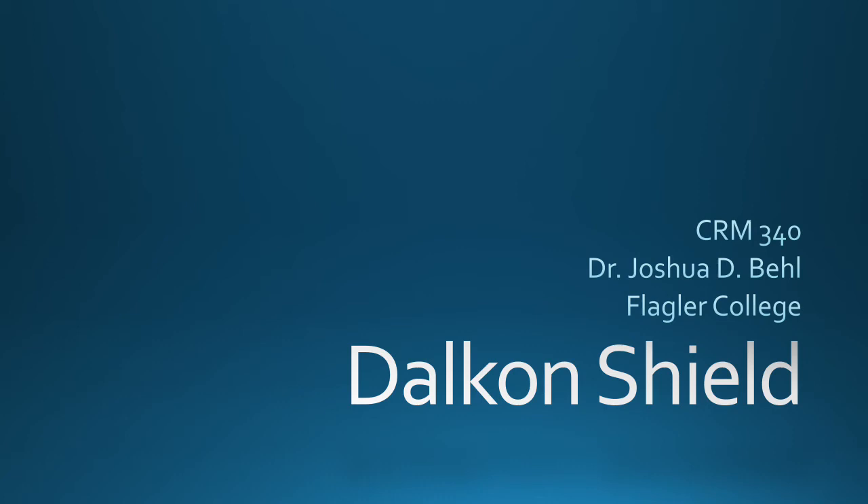Hi everybody. Today we're going to talk about the Dalkon Shield as an example of white-collar crime. This particular example does have a little bit of an adult theme in that we're going to be talking about an intrauterine device, and there will be pictures of uteri and the actual IUD device, so just so you're aware, this might not be the most suitable lecture for children or for public consumption in the strictest sense.